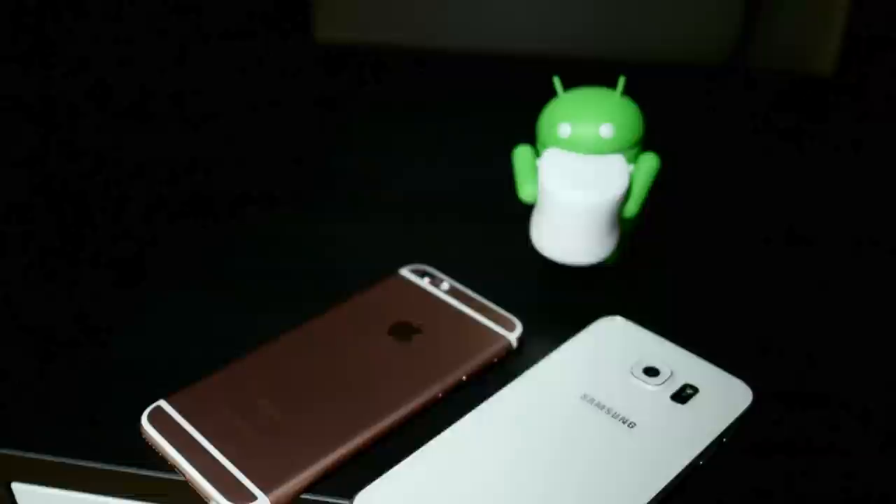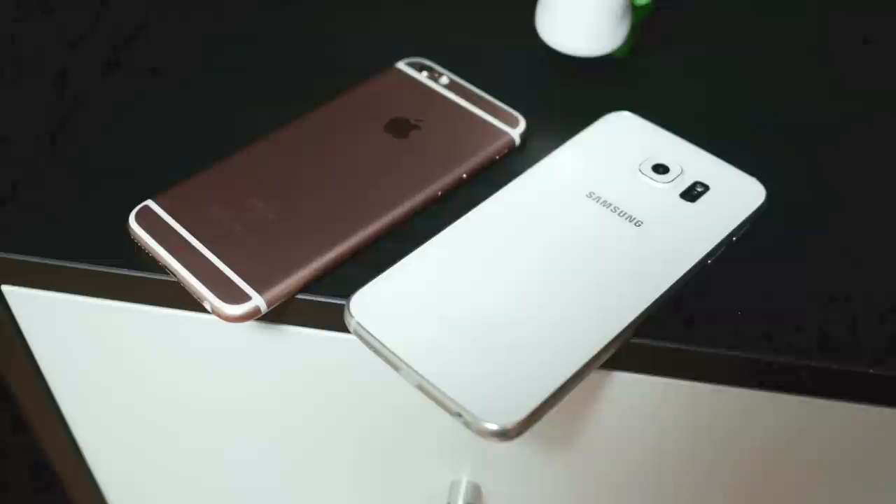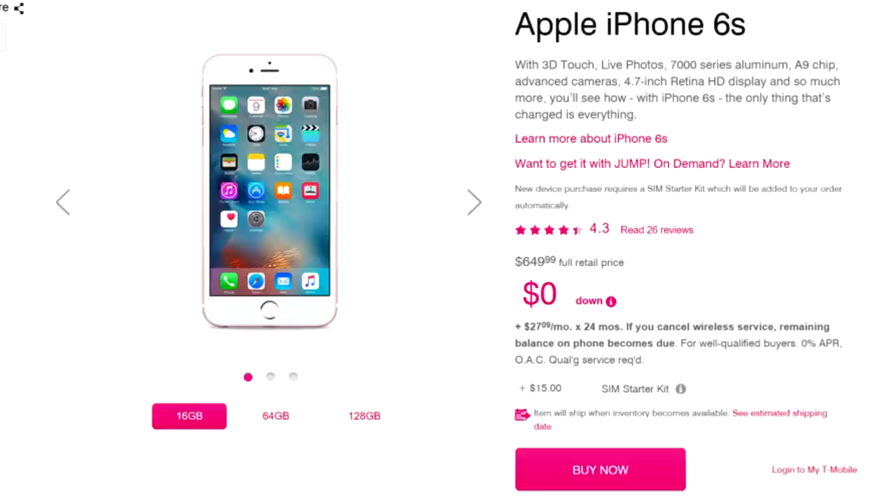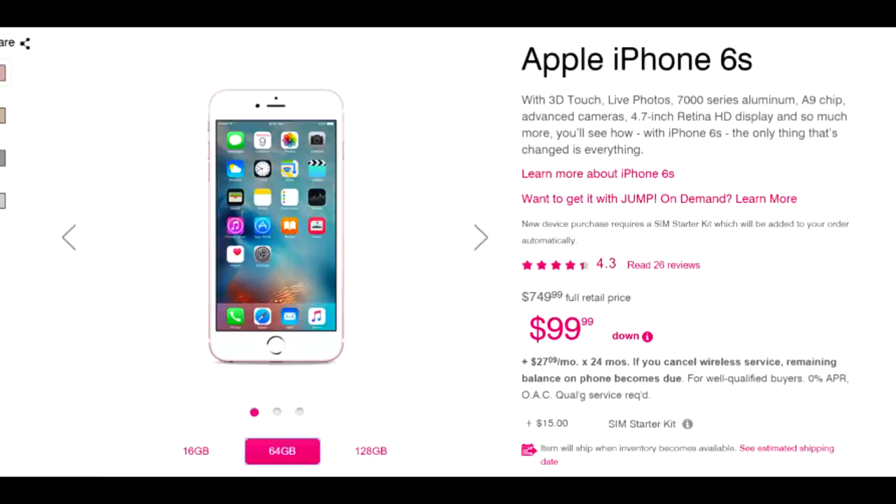Both phones come in at around the same price point. Using T-Mobile as an example, you'll be looking at $650 out of pocket for the full retail price, sometimes a little bit more. Bear in mind that the Galaxy S6 comes with 32GB in the base model while the iPhone comes in at 16GB, and neither phone has expandable storage — so if you want more space in the iPhone specifically, you're going to be shelling out a lot more.